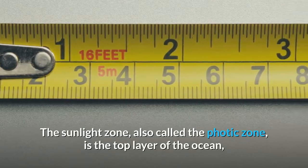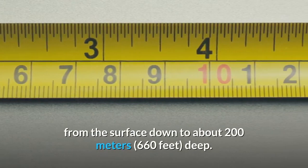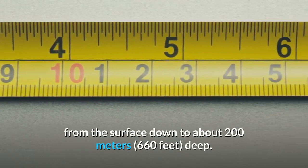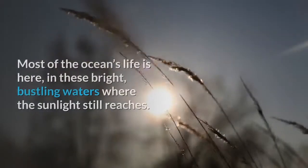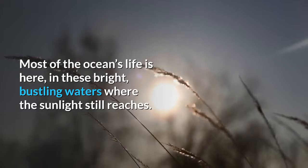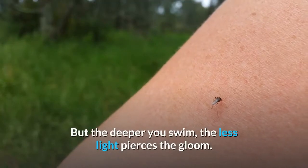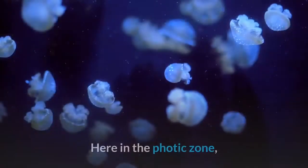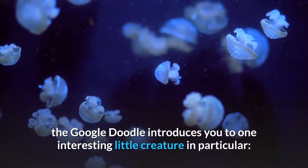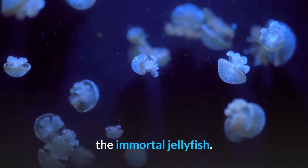The Sunlight Zone, also called the Photic Zone, is the top layer of the ocean, from the surface down to about 200 meters deep. Most of the ocean's life is here, in these bright, bustling waters where the sunlight still reaches. But the deeper you swim, the less light pierces the gloom. Here in the Photic Zone, the Google Doodle introduces you to one interesting little creature in particular, the immortal jellyfish.